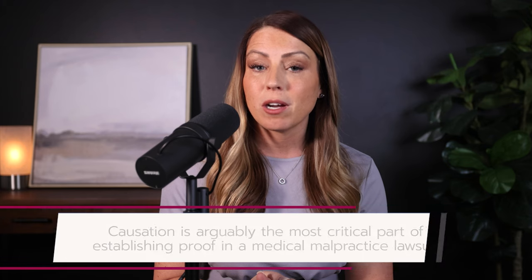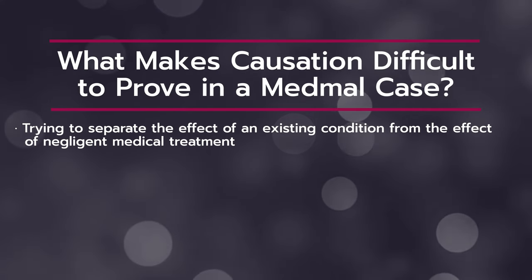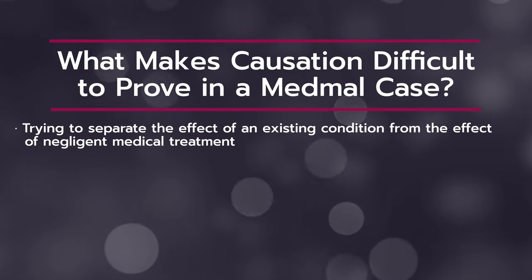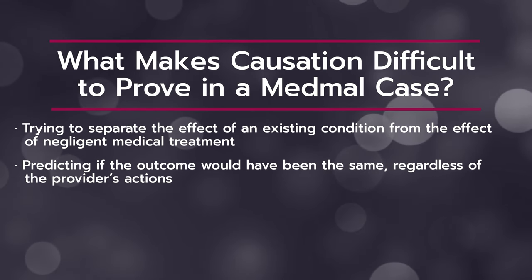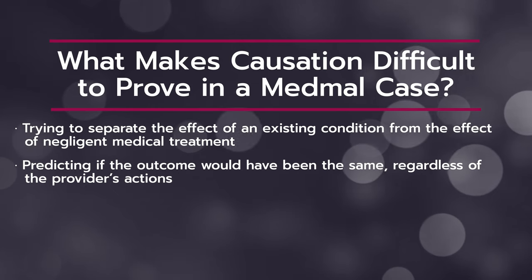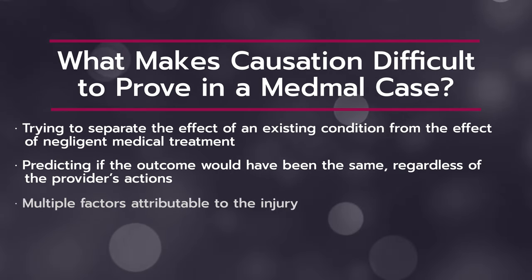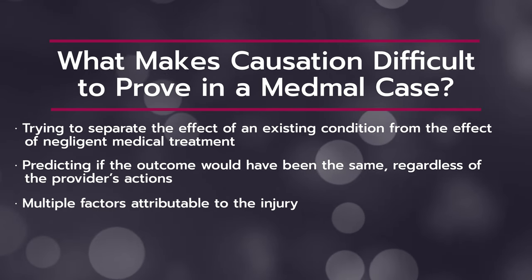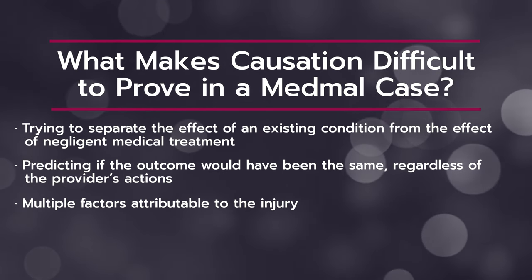There are several issues that can make causation difficult to prove in a med mal case. For example: trying to separate the effect of an existing condition from the effect of the negligent medical treatment — did the doctor's treatment actually cause the injury, or was the injury already there? Next, predicting if the outcome would have been the same regardless of the provider's actions. So if a patient is treated for stomach pain and then discharged, but dies at home later that evening, you have to be able to connect the dots. Multiple factors can be attributable to the injury, but can it be directly linked to the provider's care? If all four elements are proven and the jury finds in favor of the plaintiff, payment is made to indemnify the patient for their losses.